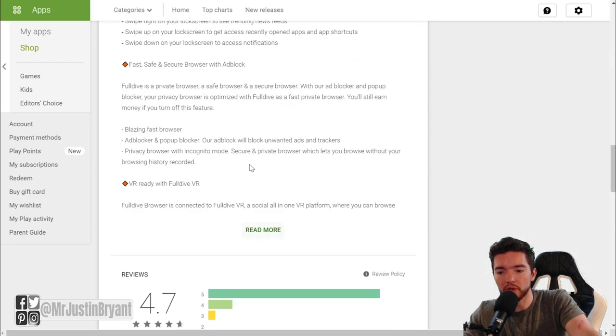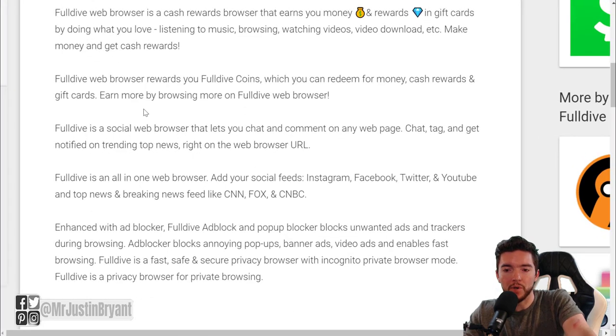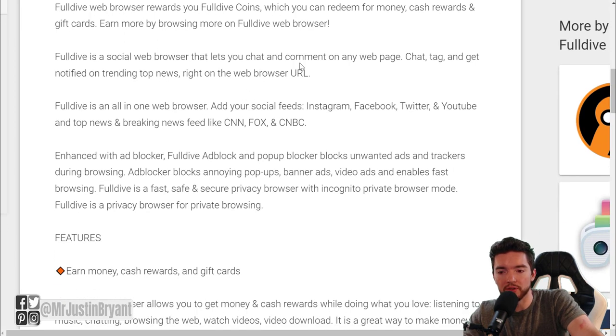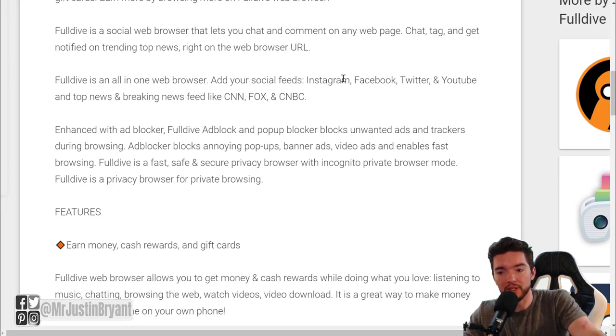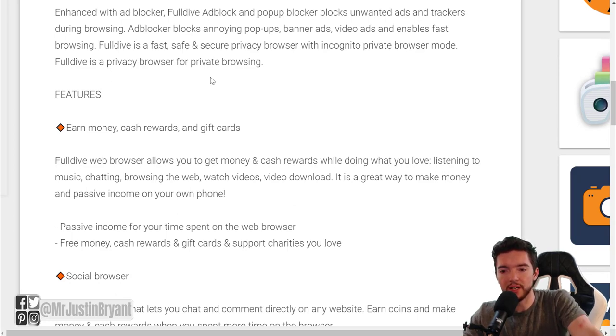Full Dive has a lot of perks. You can earn coins and cash out, but it also combines social media with browsing — you can chat and comment on any web page, tag content, and get notified of trending top news right in the browser URL. You can add your social feeds to create a custom RSS-style feed within your browser, similar to a personalized Reddit home page. It also has a built-in ad blocker and pop-up blocker that blocks banner ads, video ads, and email collection pop-ups.